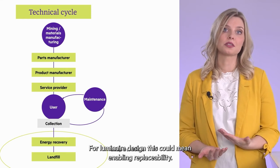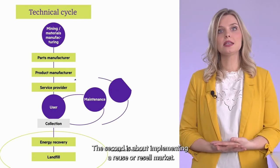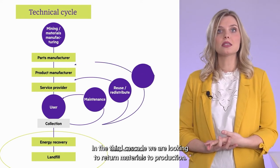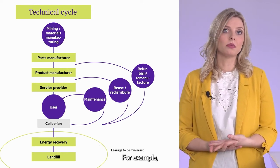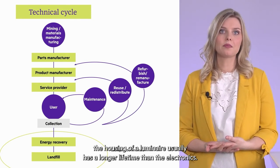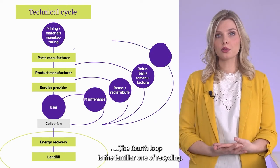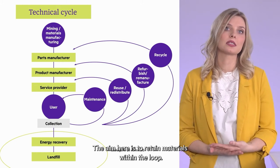For luminaire design, keeping the product running could mean enabling replaceability. The second cascade is about implementing a reuse or resell market. The third one is bringing materials back into production — for example, a housing of a luminaire usually has a longer lifetime than the electronics itself, so you could refurbish the housing and reuse it for the next product. The fourth loop is the well-known recycling, with the target to keep materials inside the loop.